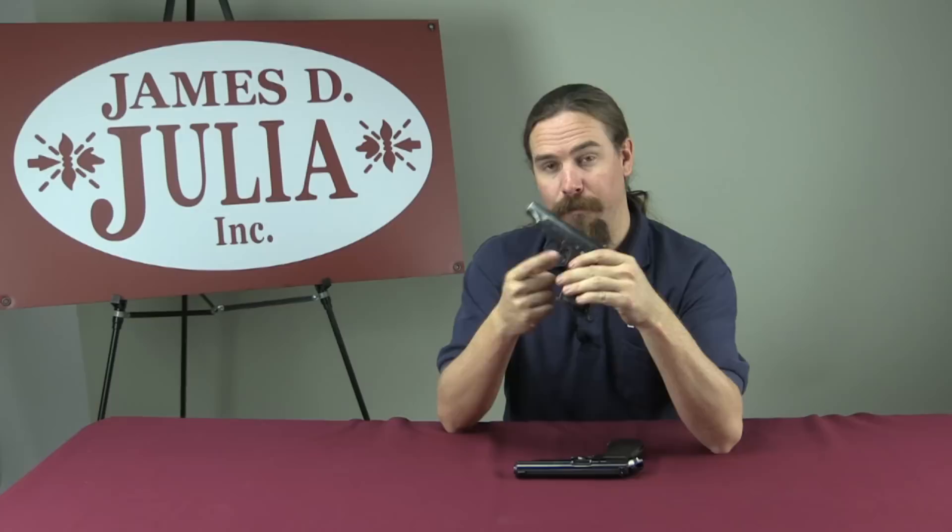One that jumped out at me was not this one. Actually, this is an interesting in its own right Walther PP, or police pistol. It's interesting in that it has a heel magazine release instead of a button. However, the reason I brought this up today was simply to show it in contrast to this one.